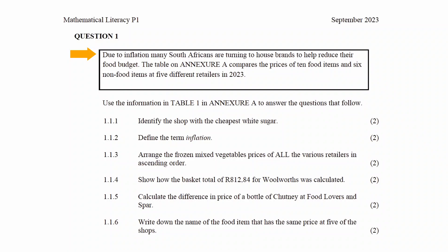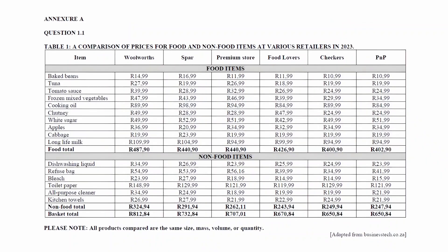Question 1.1 states that due to inflation, many South Africans are turning to household brands to help reduce their food budget. The table on Annexure A compares the prices of 10 food items and six non-food items at five different retailers in 2023. We have to use the information in Table 1 on Annexure A to answer the questions that follow.